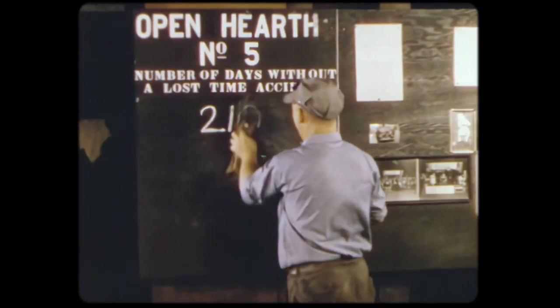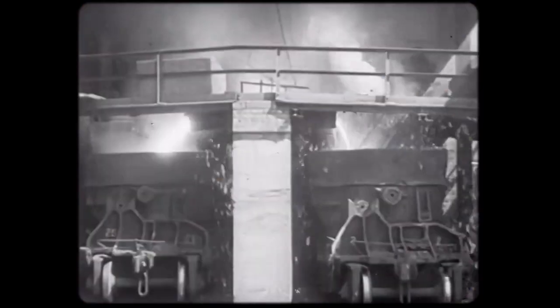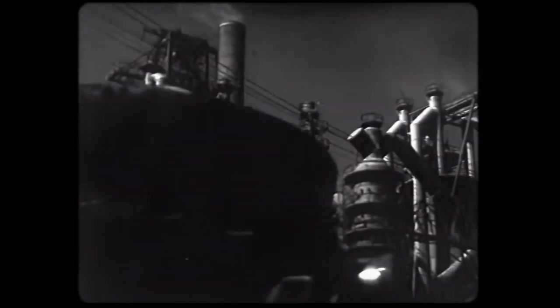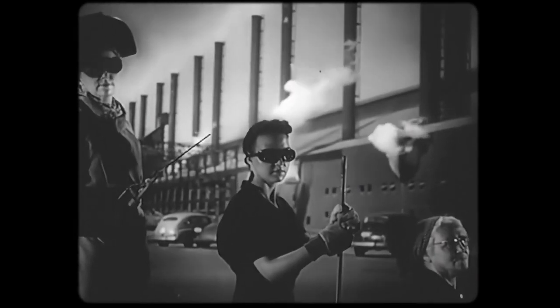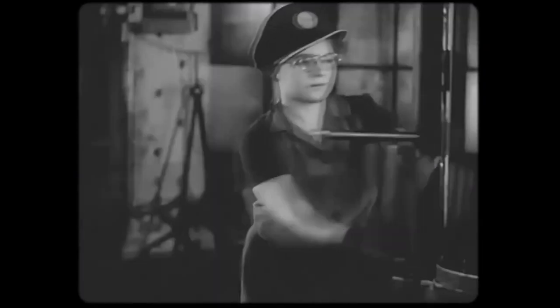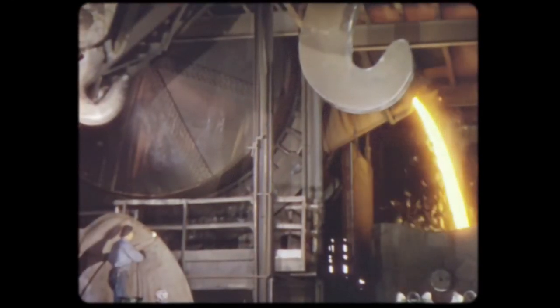No chance for injury on this job — that asbestos suit and helmet would protect from any stray sparks or spatters. The molten metal is transported directly to the steel mill. In the mill, many huge furnaces await the carloads of dazzling liquid iron. And there she flows.